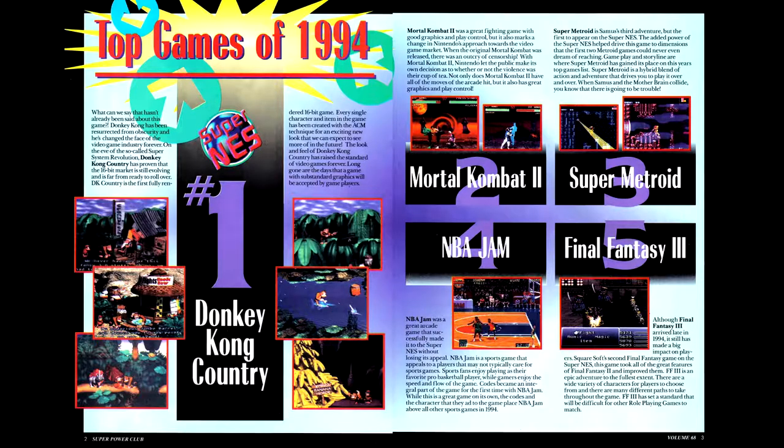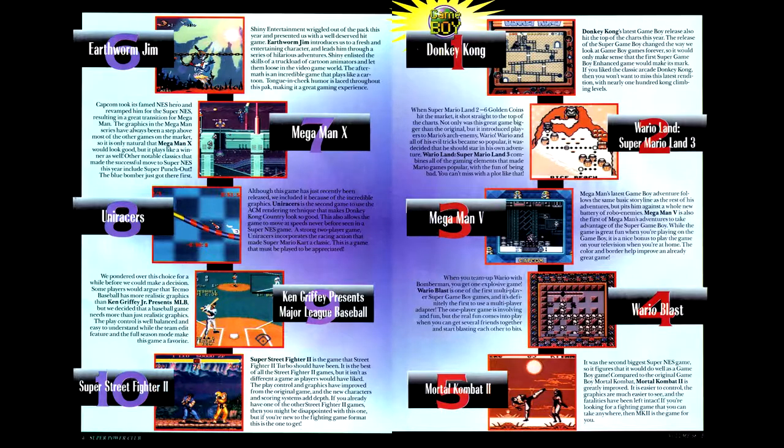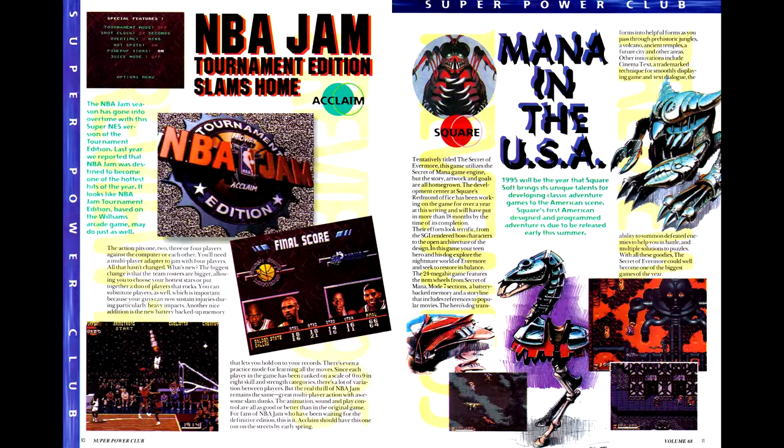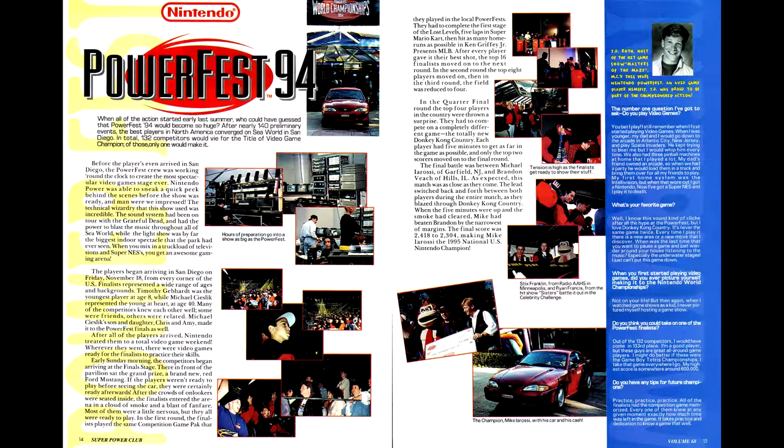Moving into the Special Subscribers Only section, we have a rundown of the Top 10 Games of 1994 for the SNES and Top 5 for the Game Boy — though no mention of NES games. We also have a preview of upcoming titles for 1995. At least one of these games, Comanche for the Super Nintendo, ended up being cancelled for not being able to reach a playable state. Also, another year brings another big Nintendo tournament with PowerFest 94, centered on a Donkey Kong Country tournament held through Blockbuster. The tournament cartridges are, as you'd expect, fairly rare and worth a significant chunk of change.